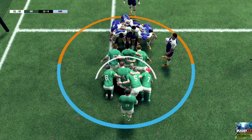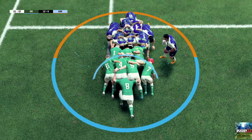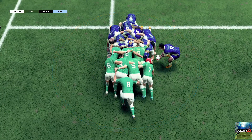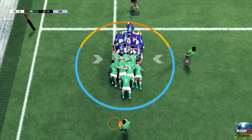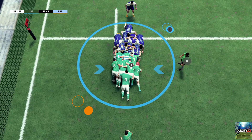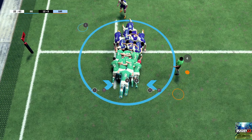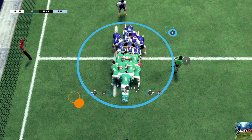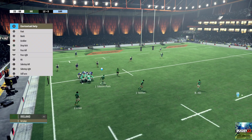Scrum in their own half. Crouch. Bind. Set. See the pack here pushing straight and pushing hard. The pack holding onto its own ball at this scrum.